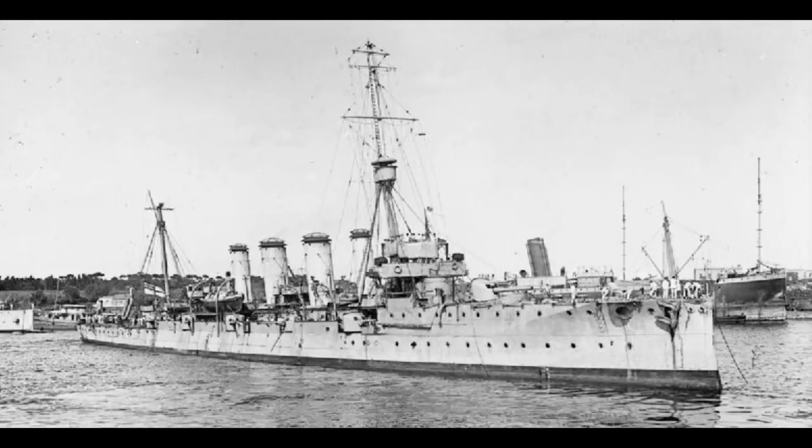Not all gun shield designs were created equal — there was considerable consternation when HMS Chester and HMS Birkenhead were brought into Royal Navy service, originally designed for the Greek Navy, and it was discovered their gun shields didn't go all the way to the deck, stopping about two to three feet above it. When Chester took a heavy battering at Jutland, many gun crew casualties were caused by shell splinters skittering under the shields and taking out their legs. The gun shield would protect against splinters from near misses, but not a direct hit from an equal-size shell.